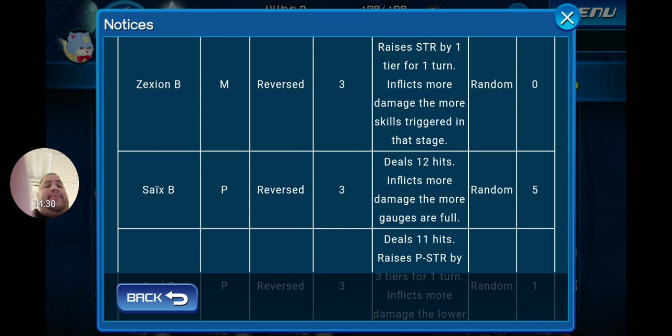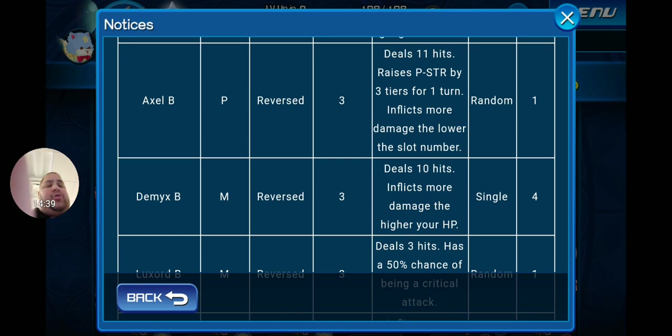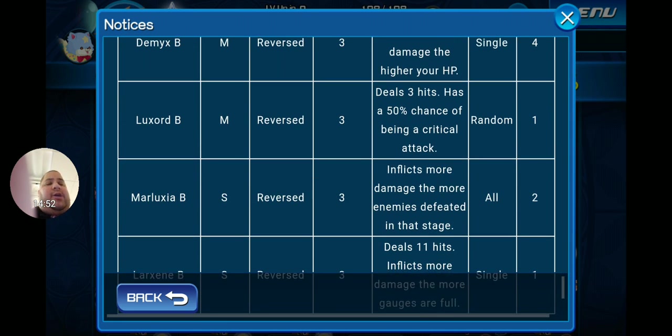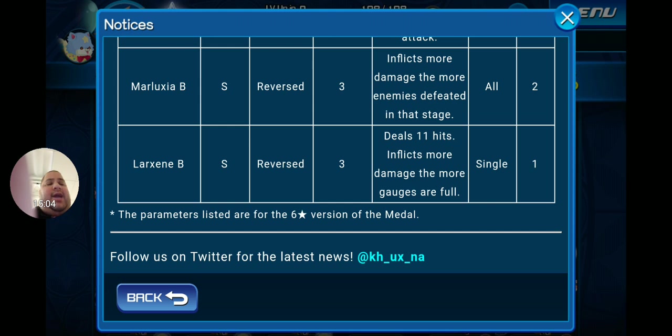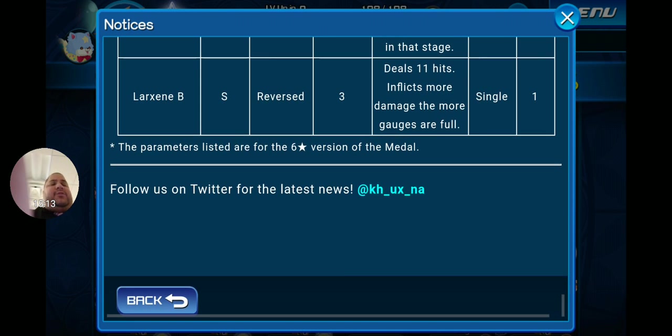Zexion B is a Magic Reverse Tier 3 zero-cost random dealing six hits, raising strength by one tier for one turn and inflicting more damage the more skills triggered in that stage. Saïx B is a Power Reverse Tier 3 5-cost random dealing 12 hits, inflicting more damage the more gauges are full. Axel B is a Power Reverse Tier 3 1-gauge random dealing 11 hits, raising power strength by three tiers for one turn and inflicting more damage the lower the slot number. Demyx B is a Magic Reverse Tier 3 4-gauge single attack dealing 10 hits, inflicting more damage the higher your HP. Luxord B is a Magic Reverse Tier 3 1-gauge random dealing three hits with a 50% chance of critical attack. Marluxia B is a Speed Reverse Tier 3 2-gauge AOE inflicting more damage the more enemies defeated in the stage. Larxene B is a Speed Reverse Tier 3 1-gauge single attack dealing 11 hits, inflicting more damage the more gauges are full.